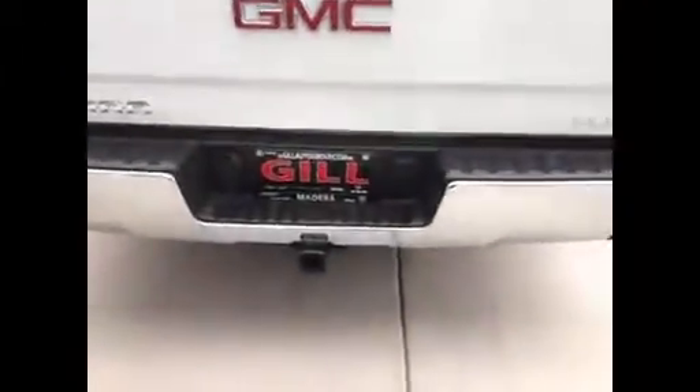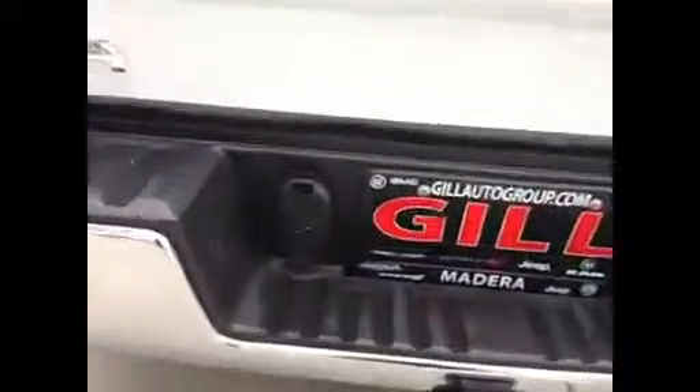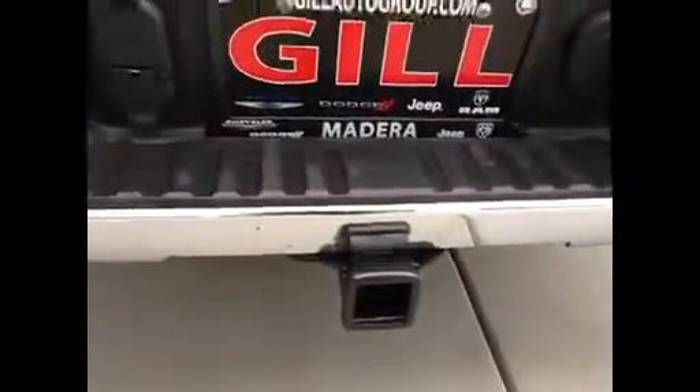As we go in the back here, GMC has come up with a really neat step built into the rear bumper on these. I don't know if you've seen this before, but you can put your foot right in there and it helps you get up to check out the bed, tie down things, whatever you need to do. You also have a full tow package on this one — four and seven pin wiring and your receiver hitch.